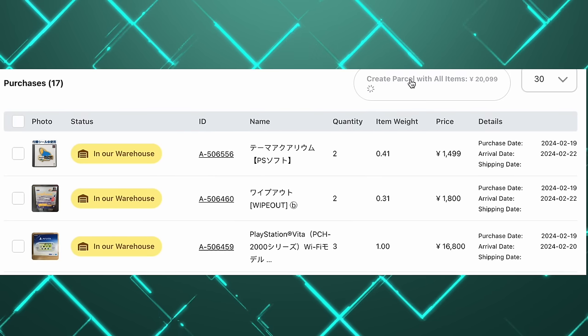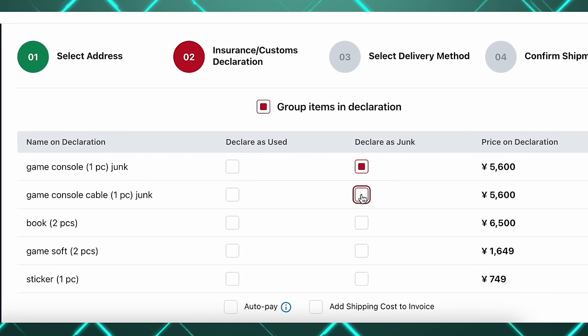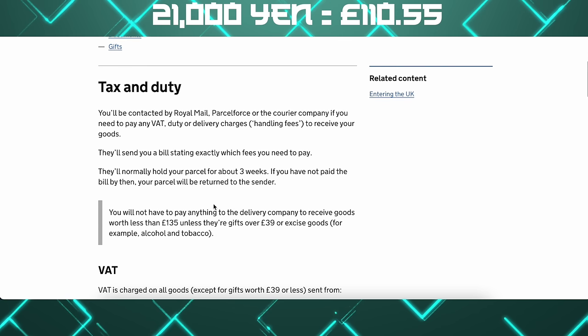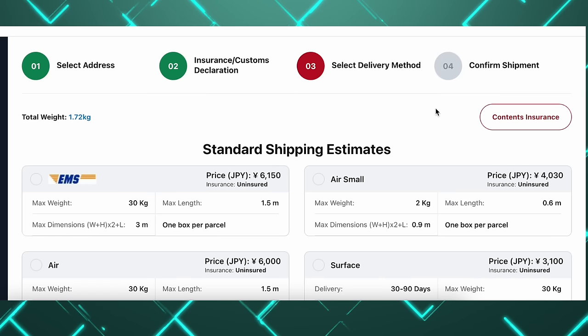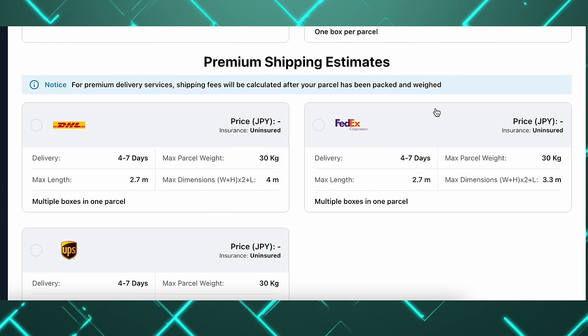You'll get emails throughout the entire process, and all of your packages that you're going to ship in one parcel will be shown as in the warehouse. Click 'create parcel' at the top, which takes you to a screen where you add your address. It then lists all of your items — I declare everything as junk and used. It tells you the total value of your parcel; mine is just over 20,000 yen. Be mindful that in the UK, anything over £135 in value you will pay import tax on, so make sure your parcel stays under that value. Use a currency calculator to work that out.